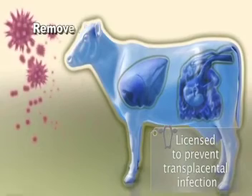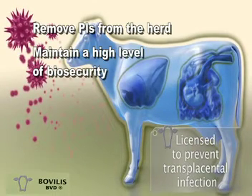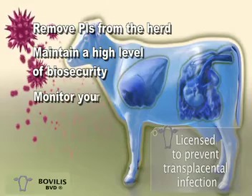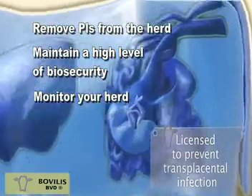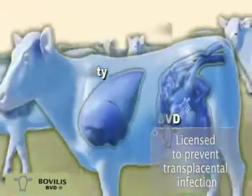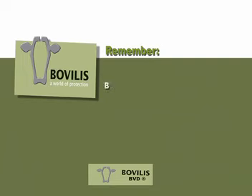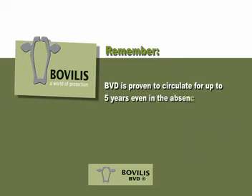To eradicate BVD: remove PIs from the herd, maintain a high level of biosecurity, monitor your herd to ensure it stays clear of BVD, and finally, vaccinate with Bovilis BVD to prevent new PIs in your herd. The BVD virus is proven to circulate in herds for up to five years, even in the absence of PIs.